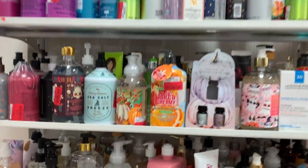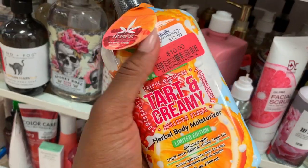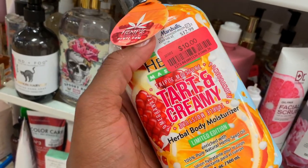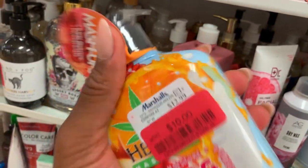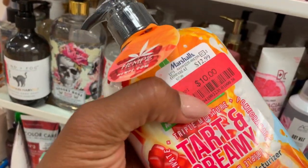Clearance! This is on clearance now. Why did I come here? Now I feel like I need to get it — I've been eyeing this. This has been at Marshall's for the longest and now it's on clearance.